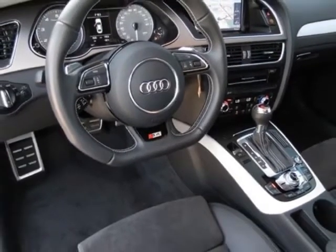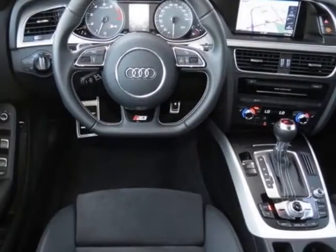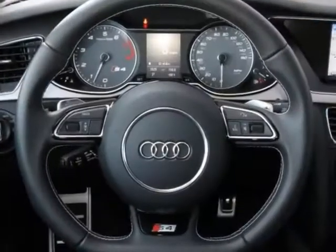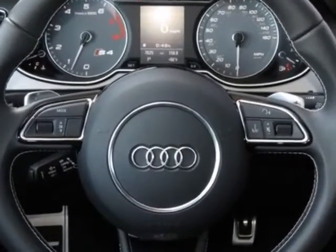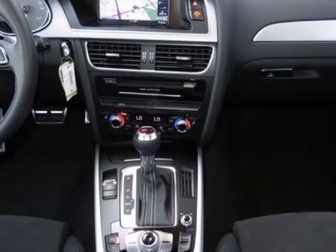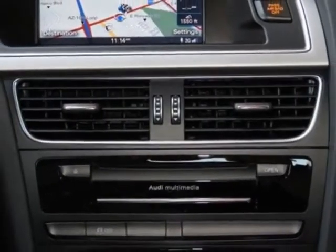Additional options for this vehicle include the standard paint, front license plate holder, Audi MMI Navigation Plus, 19-inch 5-segment spoke design alloy wheels with P255-35R19 summer tires, Ibis white and the black sport seats.